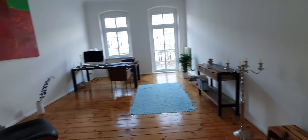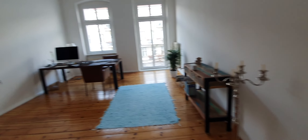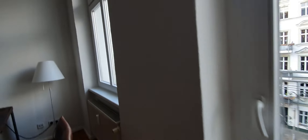Here is the living room with high ceilings, and this is the balcony.